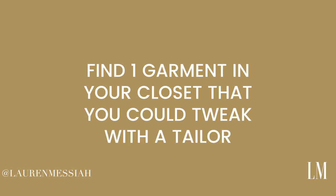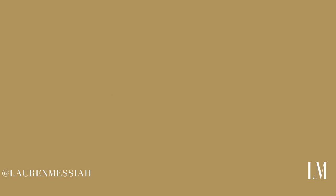I'm gonna take you along as I work on that. In the meantime, I challenge you to find one garment in your closet you could tweak with a tailor — maybe turn regular pants into cropped pants, a long-sleeve blouse into a sleeveless one, or have a tailor replace all the buttons on a jacket and fray the bottom. Get creative and see what you can transform. If you do it, take a picture, email it to me, or tag me on Instagram — I would love to see it!